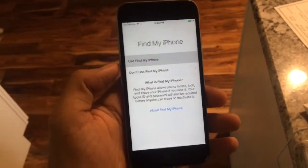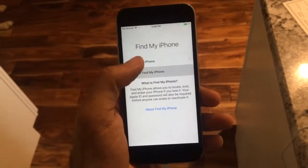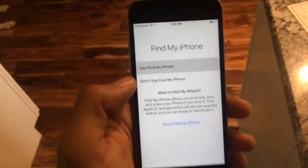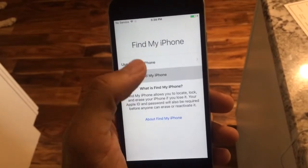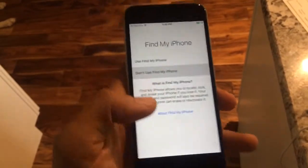I just got my new iPhone 6s and I'm trying to set it up and got to a place where I can choose if I want to use Find My Phone or not. I have two options — to use it or not — and none of them do anything. I've just been stuck on this screen with no way to get out of it.